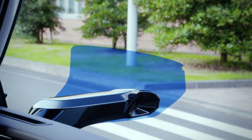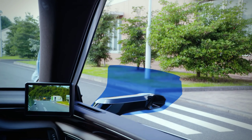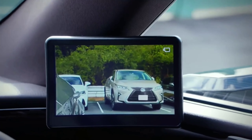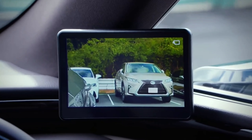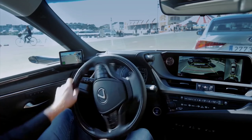Unlike a pair of typical mirrors, they are all digital. The system works by using cameras to replace conventional side view mirrors. When the driver engages the reverse gear or uses turn indicators, the camera automatically delivers an extended view.